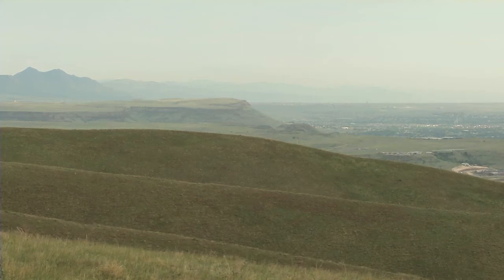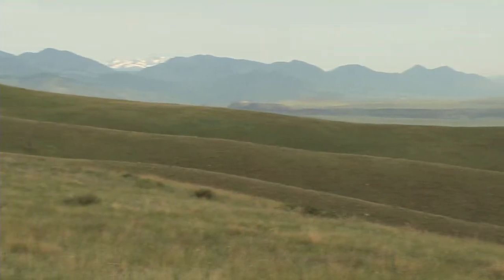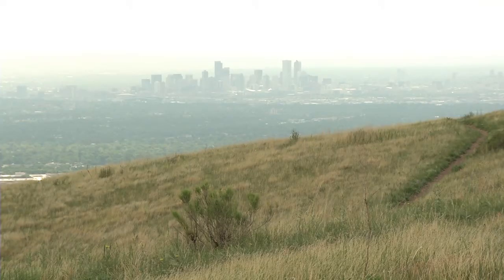We're on William Frederick Hayden Park, more commonly known as Green Mountain, which is one of the larger open space parks in the city of Lakewood, right near the intersection of I-70, Highway 6, and C-470. It's really close to the Front Range communities, right on the outskirts of Lakewood. It's very close to Denver — within 20 minutes of downtown Denver you can be out on Green Mountain, right near the city of Golden. It's a great local park with a lot of trails and activity, so people can access it right after work or on the weekends very easily.